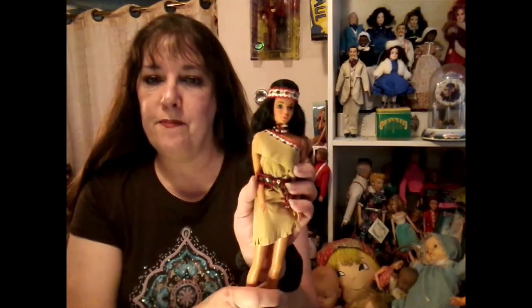Anyway, she's a pretty girl. That's it for my Native American Barbies — Native American Barbies Part 1, but Native American Dolls Part 2. I hope you enjoyed my little pre-Thanksgiving show. And if you did, I'd really appreciate it if you'd like and comment while we can, and maybe subscribe if you haven't. Thanks for watching. Toodles!